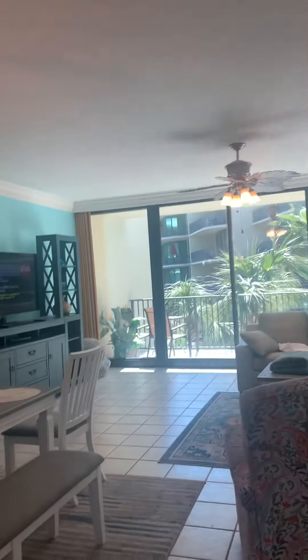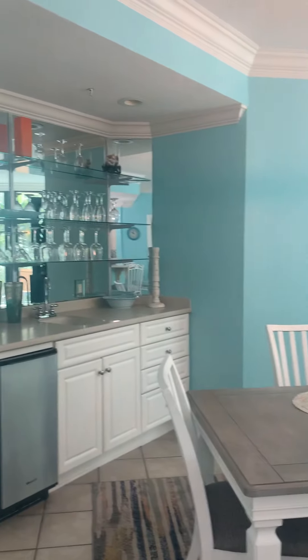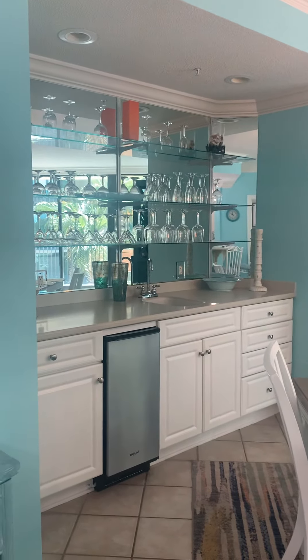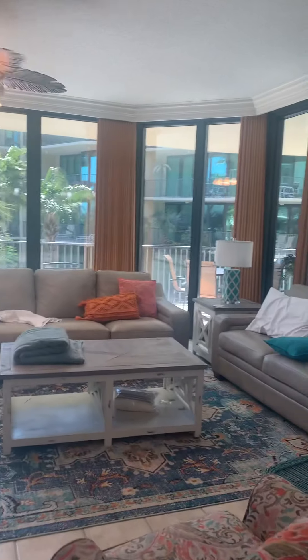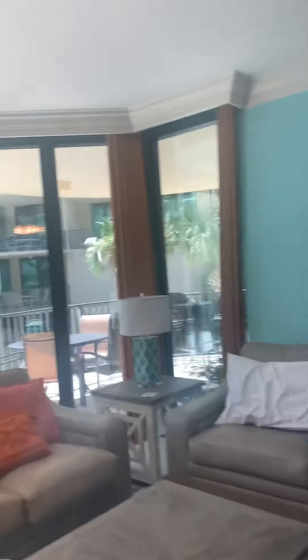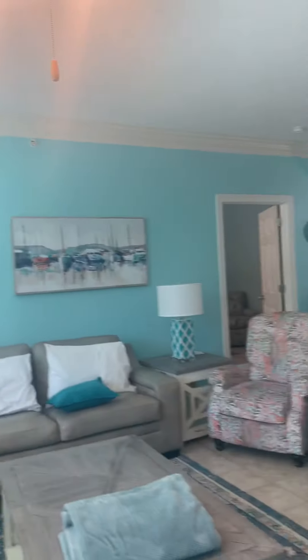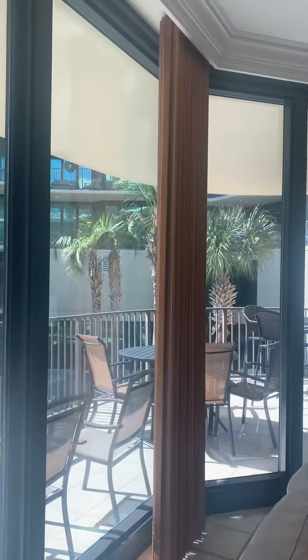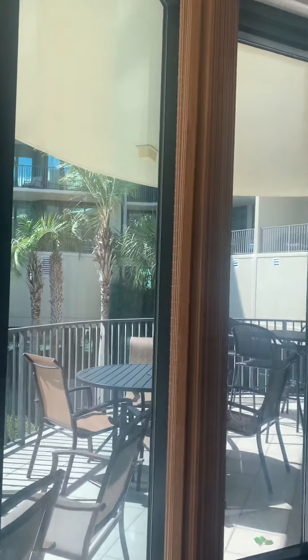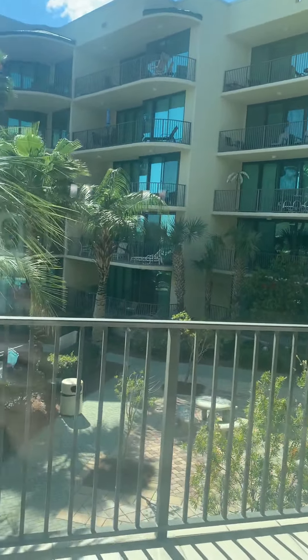I really like this floor plan because you have a designated dining space right here, as well as a wet bar. We do have a sleeper sofa in here in the living room. I do really like the furniture in here — everything is really nice and updated. The blinds are like a bamboo, so those will probably have to be replaced. But basically you look out into the little lobby area right here, and then the pool.